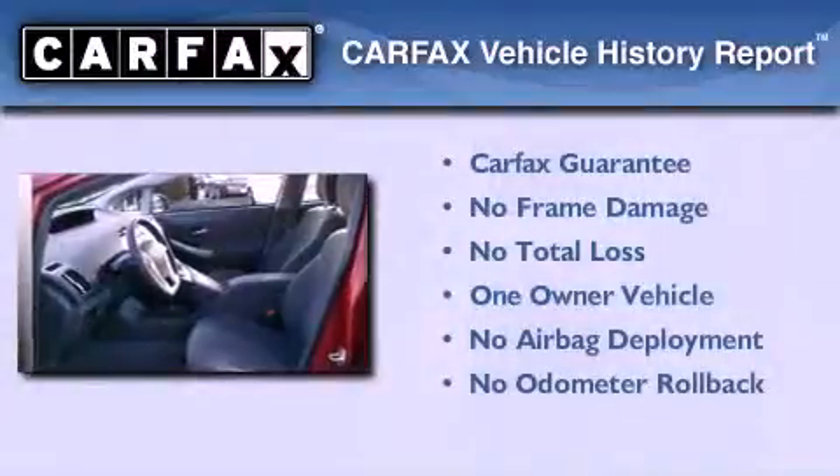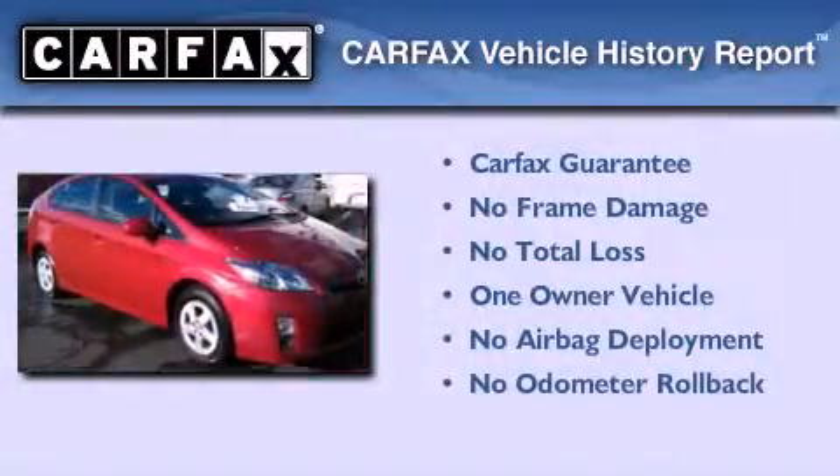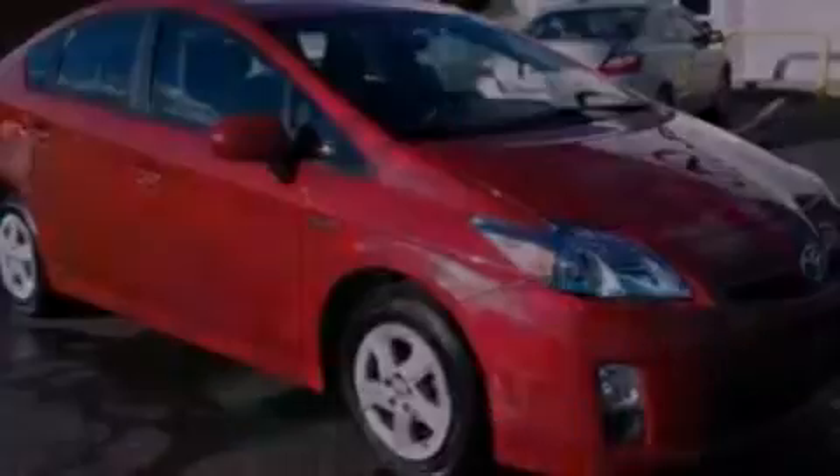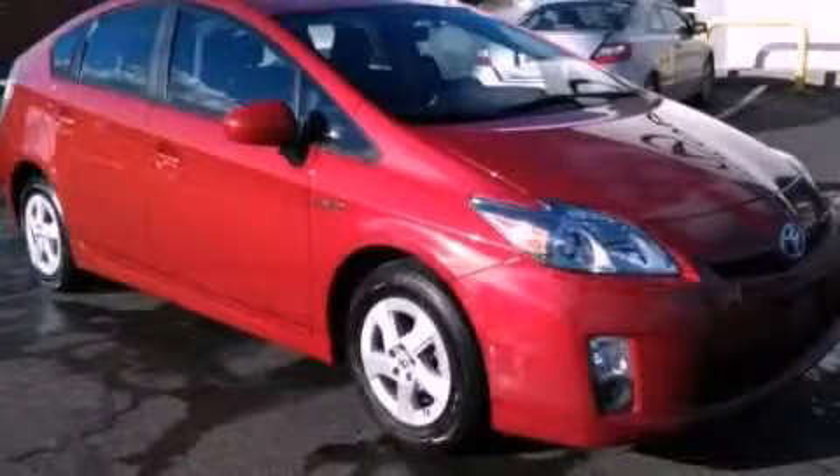This car has had only one owner and it qualifies for the Carfax buyback guarantee. Stop by today and test drive this vehicle for yourself.